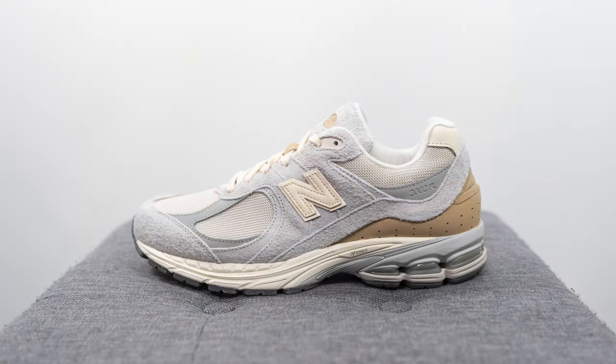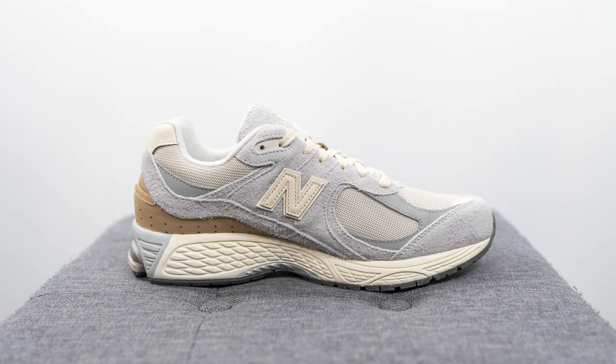This is a brand new colorway of the New Balance 2002R — rain cloud, angora, and sweet caramel. They already dropped over in Europe, which is where I managed to grab my pair. They retailed for 160 euros, roughly 160 US dollars or 210 Canadian. If they eventually land in North America, the retail price should be standard 2002R pricing. The style code is M2002RSA, and an interesting fact is that it incorporates a lot of recycled materials.